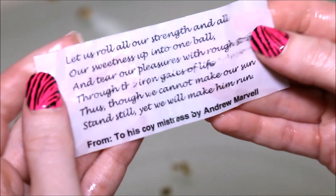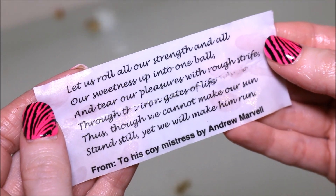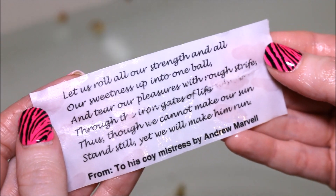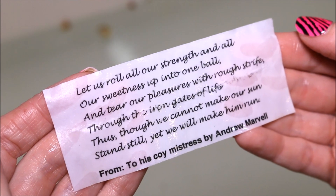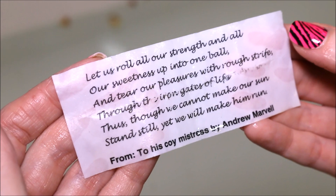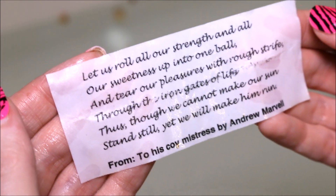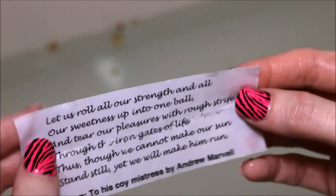Here we go. It looks like a poem. "Let us roll all our strength and all our sweetness up into one ball, and tear our pleasures with rough strife through the iron gates of life. Thus, though we cannot make our sun stand still, yet we will make him run." From "To His Coy Mistress" by Andrew Marvell. So I had a cute little poem inside of it — that's really awesome.